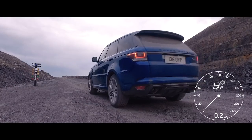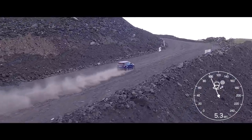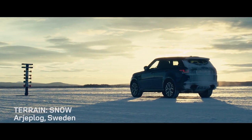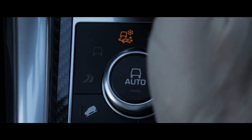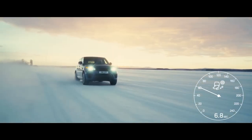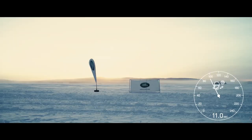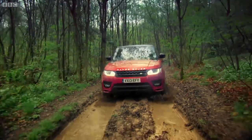A quarry provided the ideal setting for testing performance on a loose surface, where the vehicle's natural traction capabilities delivered a time of 5.3 seconds from zero to 100 kilometers per hour. For snow and ice testing, Land Rover's winter driving facility at Arjeplog in northern Sweden provided the ideal conditions. Despite the frigid and slick surface, the Range Rover Sport SVR traveled from zero to 100 kilometers per hour in 11.3 seconds.